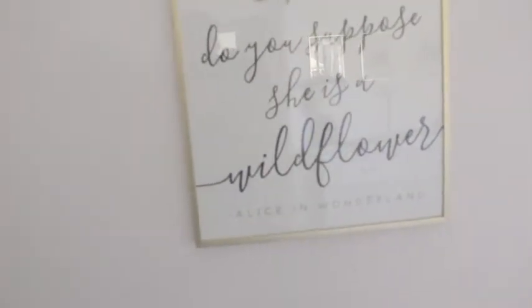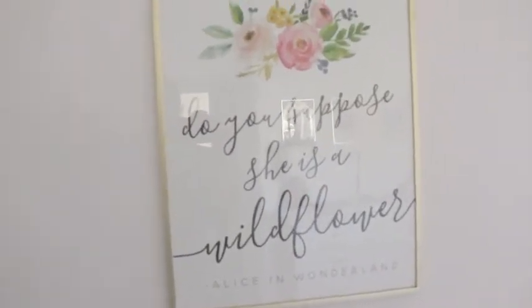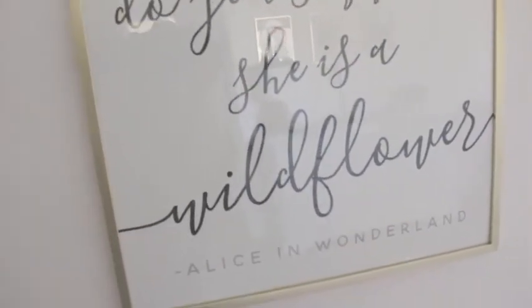This print is something I ordered off of Etsy — I will try and link what I can. There's kind of a glare on it from the window, but it just says "Do you suppose she's a wildflower?" from Alice in Wonderland. The frame itself I got from Target as well.